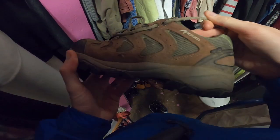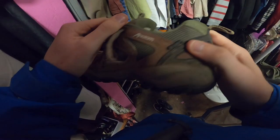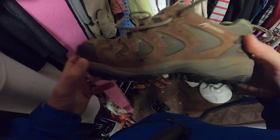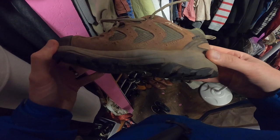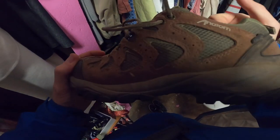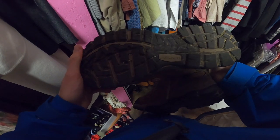I haven't heard of this brand before — Anatom. Anatom walking shoes, UK size 42/9. They're not Vibram, they're not Gore-Tex. They need a bit of a clean, but you know, this is the shop where you should pay to learn. The laces are okay. Worth comes to wear, so I'll get my money back — I'm going to give them a go.